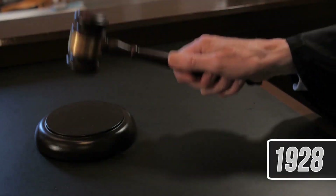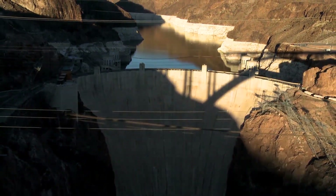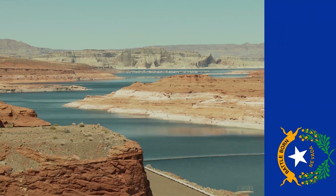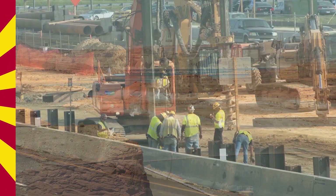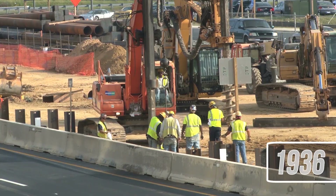In 1928, Congress authorized the construction of the Hoover Dam, then known as the Boulder Dam. This structure was to be located in the Black Canyon area in Nevada and Arizona, which is ultimately where the modern dam sits. Construction began in 1931 and was completed in 1936.